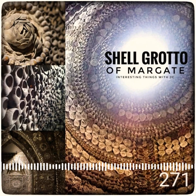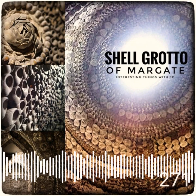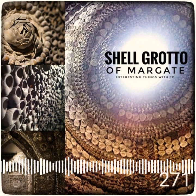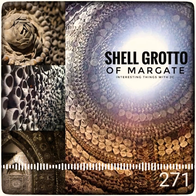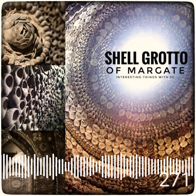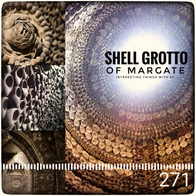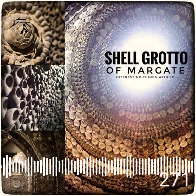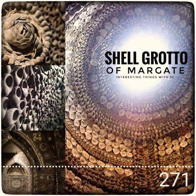Some say the designs resemble Indian or Egyptian design patterns. Exactly when the site was constructed, though, is unknown. It's believed to have been built sometime over the past 3,000 years. However, use of oil-burning lamps in centuries past have rendered carbon-dating useless. There are hypotheses that it was possibly built by the Phoenicians or Romans, and it's also been suggested that the grotto was an 18th or 19th century mystic's altar. Almost all the shells are British, and the mortar has been deemed to be made of fish.